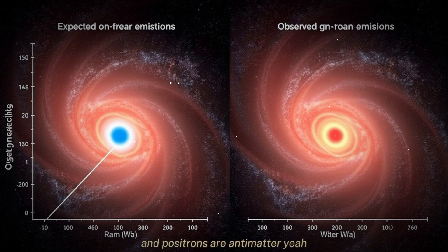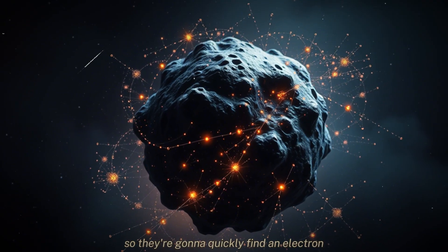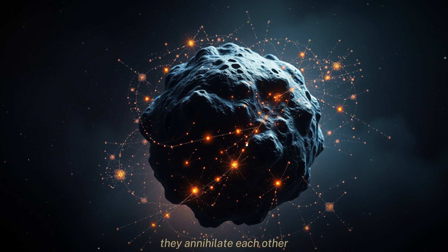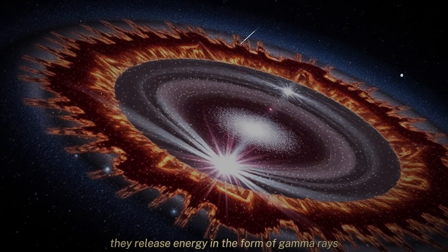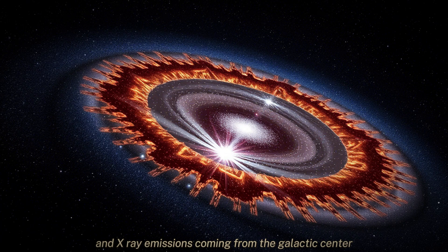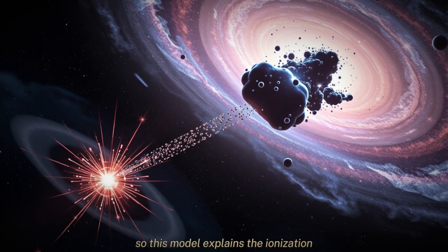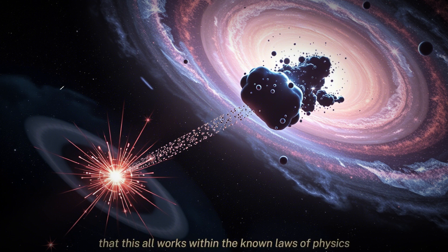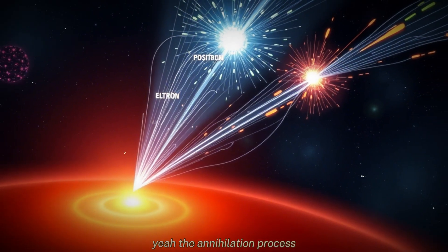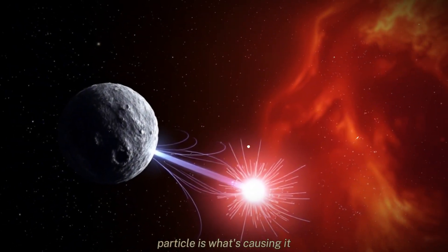Positrons are antimatter, and they don't last very long in a regular matter environment. They quickly find an electron, and when they do, they annihilate each other, releasing energy in the form of gamma rays and sometimes X-rays. Interestingly, there are some faint gamma ray and X-ray emissions coming from the galactic center that we haven't been able to fully explain — so maybe this is part of the explanation. This model explains the ionization, might explain some of the gamma rays and X-rays, and it all works within the known laws of physics. The annihilation process and the interactions between electrons, positrons, and regular matter are all well understood. What's new is the idea that this specific type of dark matter particle is what's causing it.